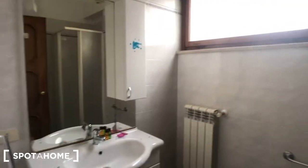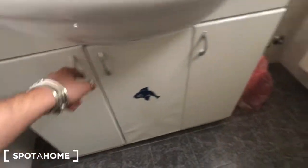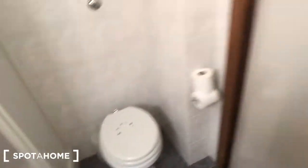And behind this door we have the bathroom. There is a sink here with compartments down there — one, two, three. A trash can here. Compartments here. There is a huge mirror here and a radiator. Then we have a big shower here and the toilet right there.